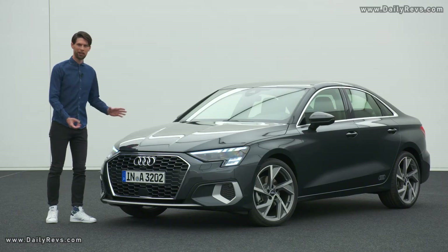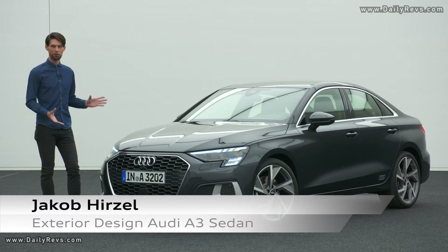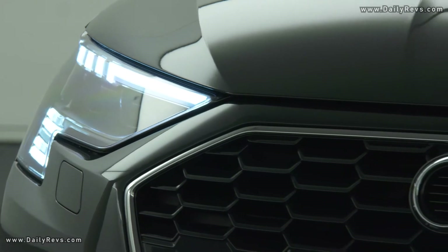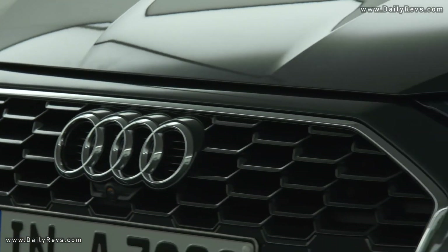This is the all-new Audi A3 Sedan, and as a designer we are really proud of the result because we have been putting a lot of work into that car. Let me begin with the front end of the car, because we see the front as the face, and therefore it's really important to give the car character and personality.